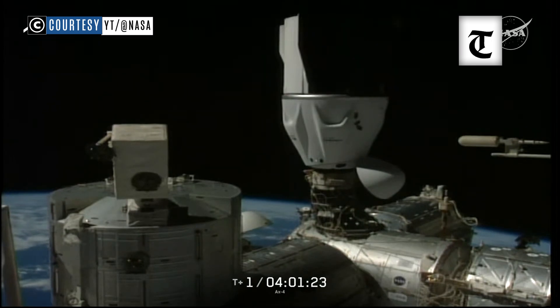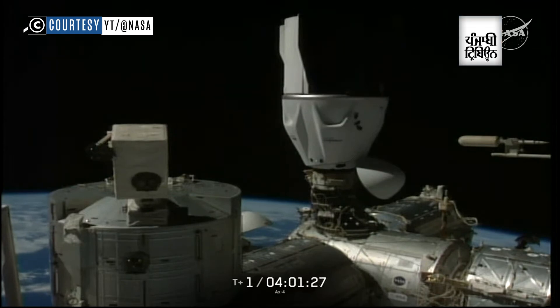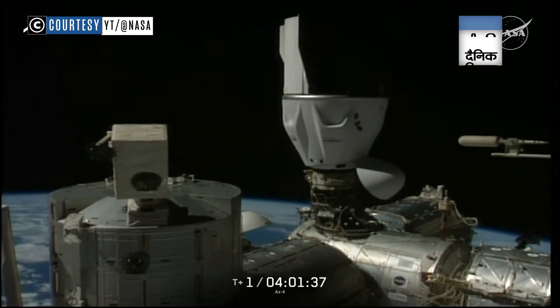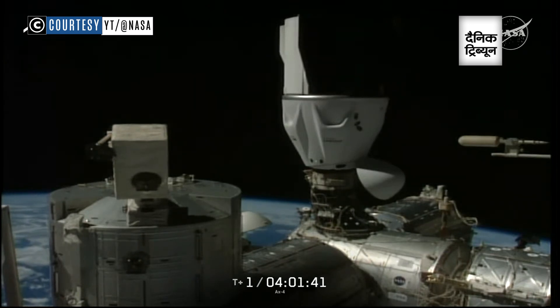And again, Axiom Mission 4 — its Commander Peggy Whitson, Pilot Shubhanshu Shukla of ISRO, and Mission Specialists Sławosz Uznański-Wiśniewski, and Tibor Kapu of ESA and Hungary — have arrived to the International Space Station with contact at 5:31 a.m. Central, 6:31 a.m. Eastern, as the two were orbiting over the North Atlantic.